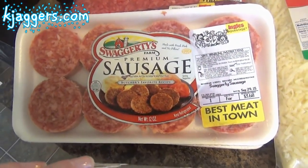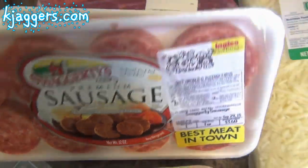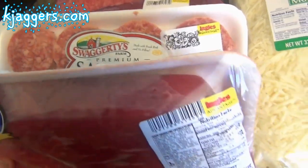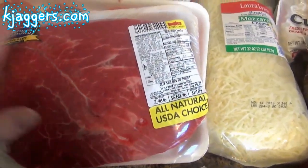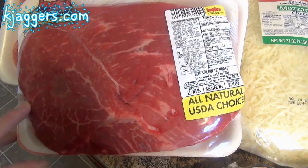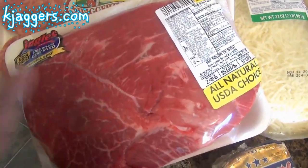One night we're going to be having sausage and banana waffles, so I got two of the Swaggerty's sausages — one just doesn't seem to be enough in our house. I got this beef sirloin tip roast and I'm not sure if I'm going to cut it up and make beef stew, which is what I originally got it for, or just pop it in the crock pot and make a roast and potatoes.